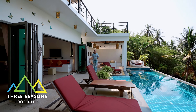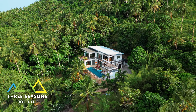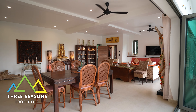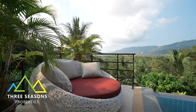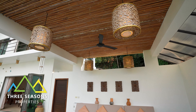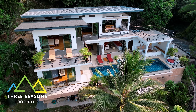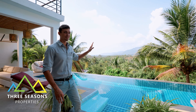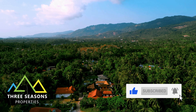Hey guys, welcome back once again. We have got such a treat for you guys today. You are going to love this place, it's so cool. I love how private it is, I love how peaceful it is. You guys can see in the background, this is like one of the most incredible views — I say that every single villa, but I'm serious this time. This is one of the most incredible views that I've personally seen from the pool.